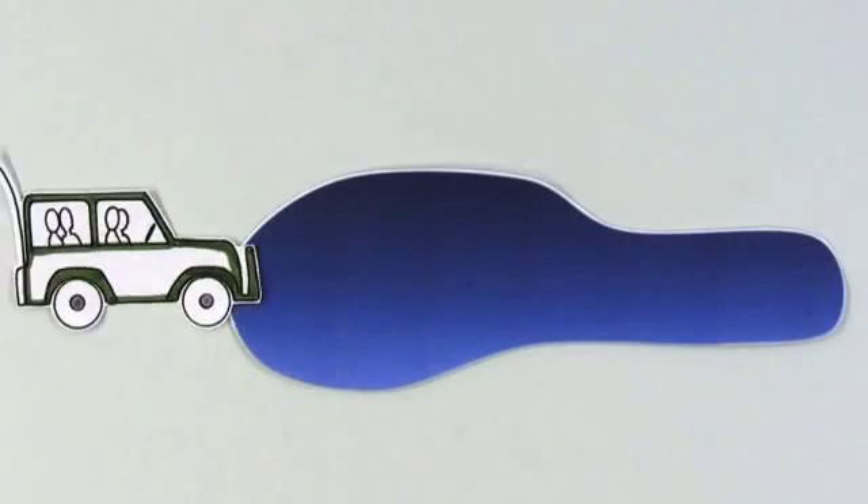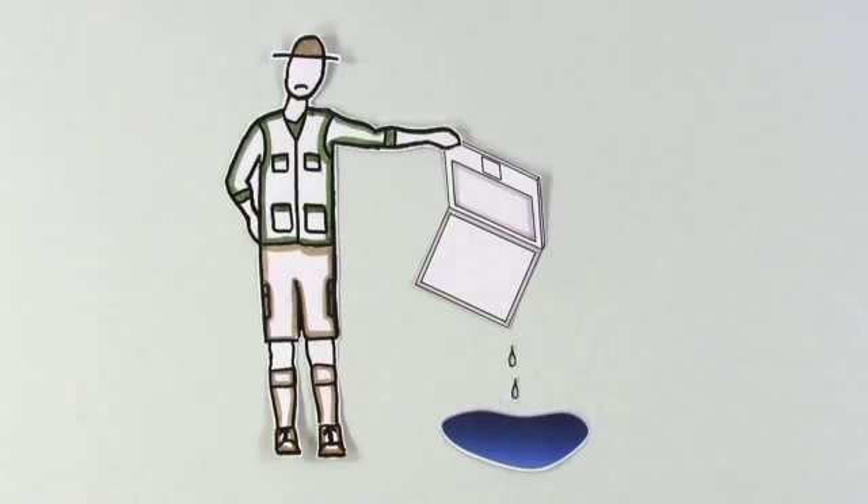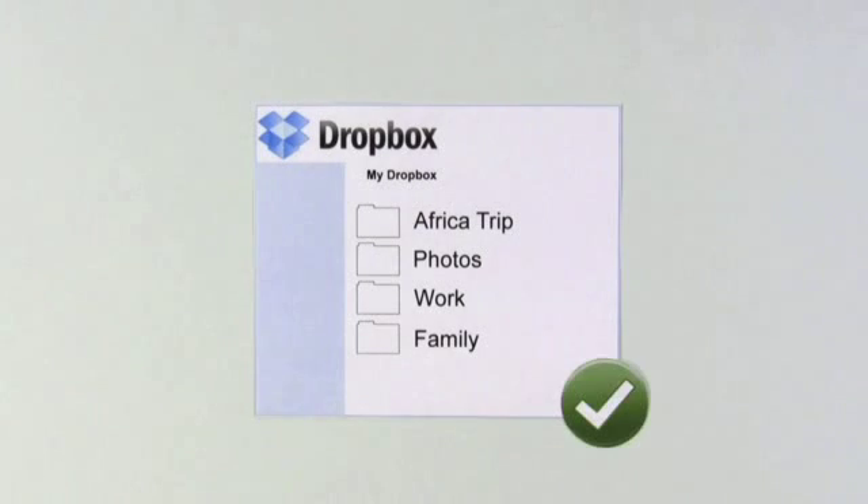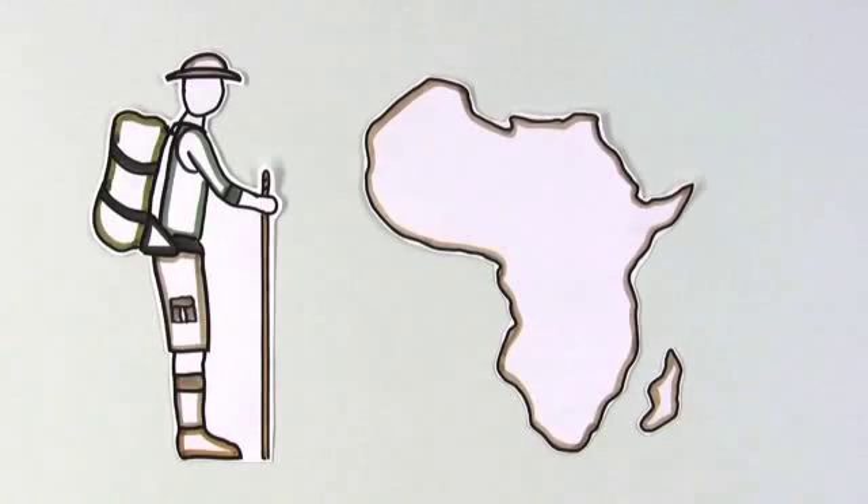Anything he puts in Dropbox is available on the website automatically. This way, if his Jeep takes a dive and his computer is ruined, he can still get to his files on the Dropbox website, where they're always backed up.